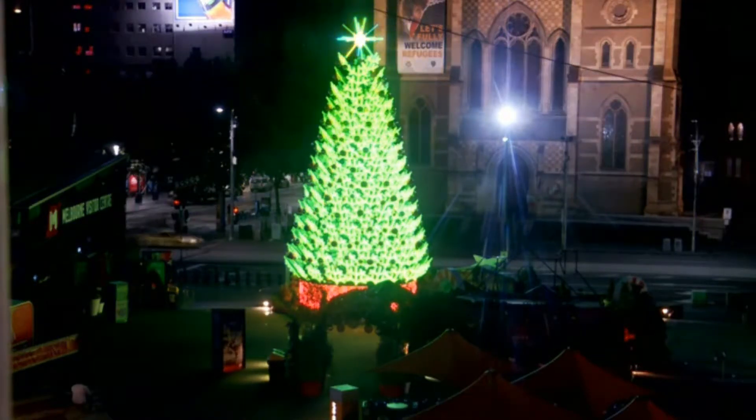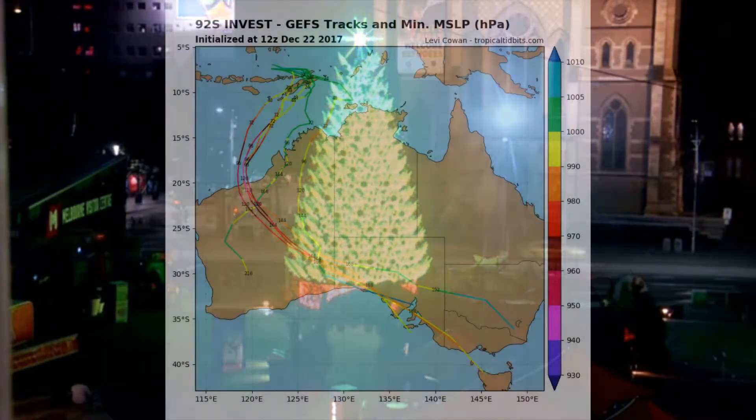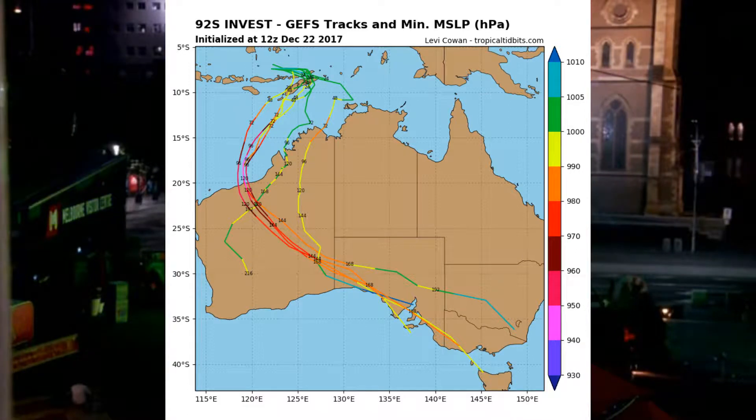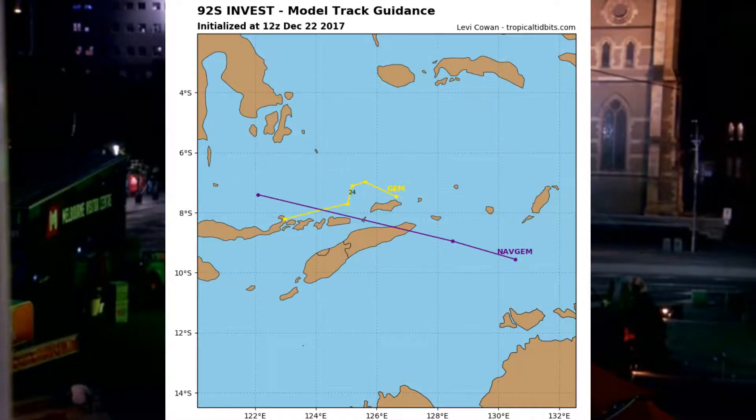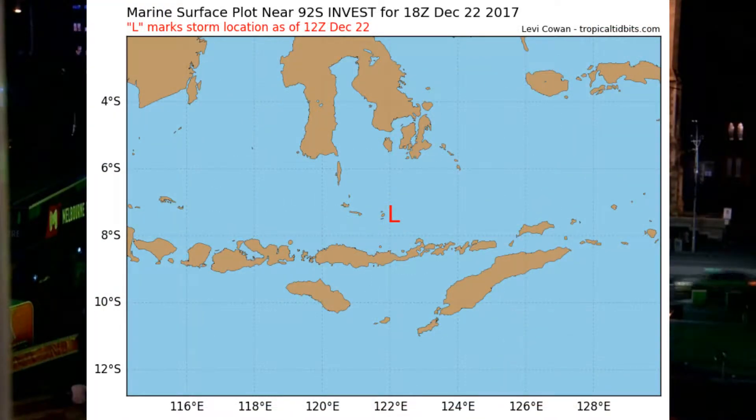The WA office did say that the 1005 millibar system, whilst tracking east, should dissipate. There are some tracks on 92S, though this information will continue to change. Is WA heading for their first tropical cyclone of the season? You can see where 92S is located.